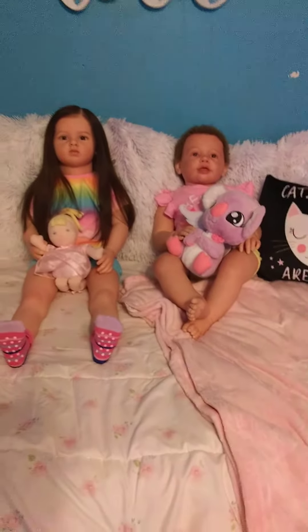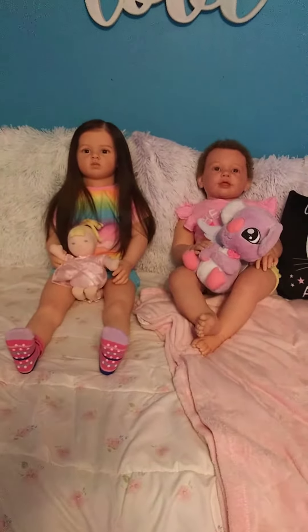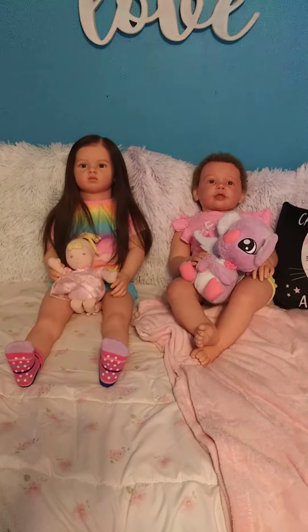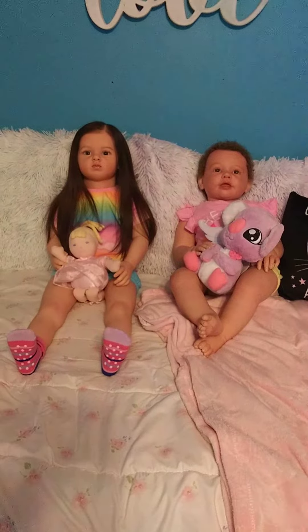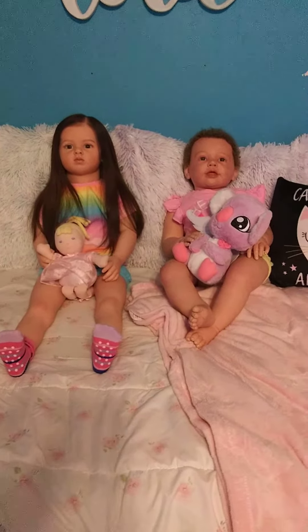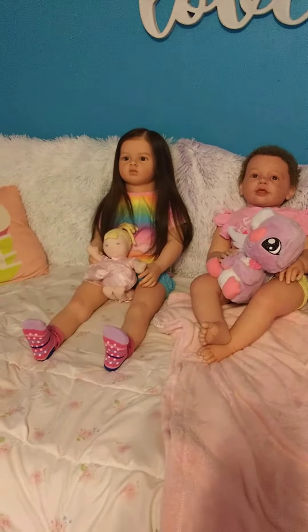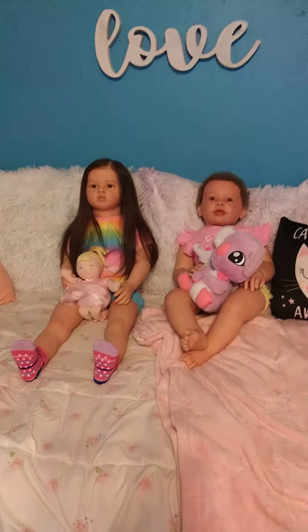They actually really like hanging out on my bed more so than anywhere else. I guess they like probably the big fluffy pillows the most. But yeah, so here they are, just looking cute as always.